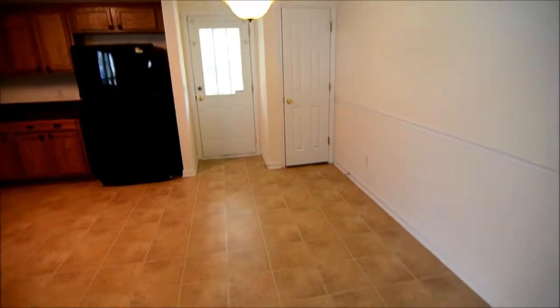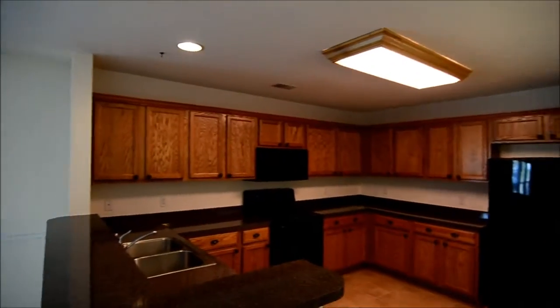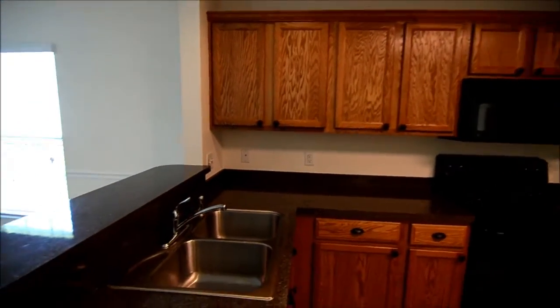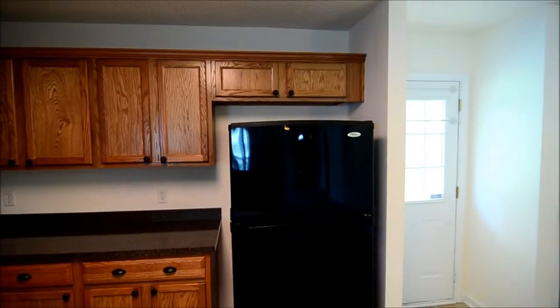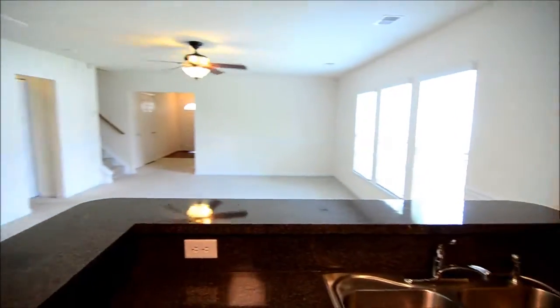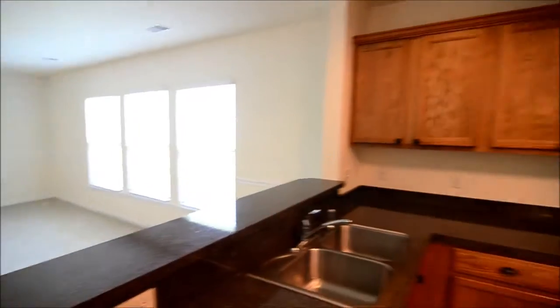It all flows through into the kitchen. You have a large eat-in kitchen with space for a dining room table. Nice wood cabinets, a built-in microwave above the smooth top electric range, and a black refrigerator — all the appliances are black. Your sink is looking over to your living room, and you have a nice bar area where you can sit a couple of stools as well.